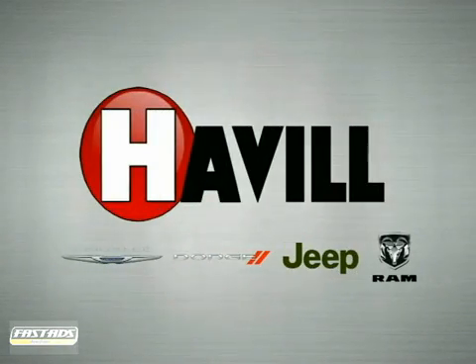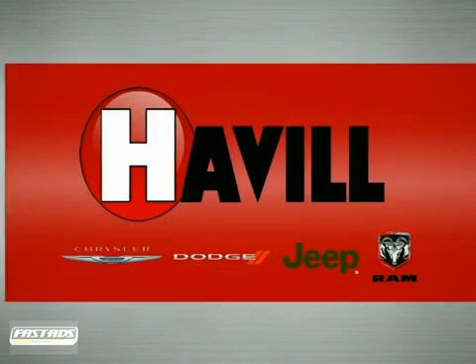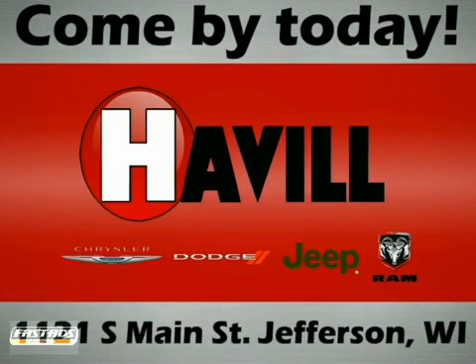Trust Havel Chrysler Dodge Jeep Ram. We're conveniently located at 1121 South Main Street in Jefferson, Wisconsin.